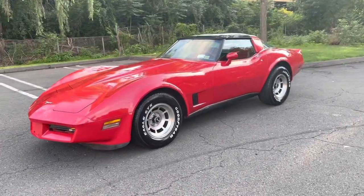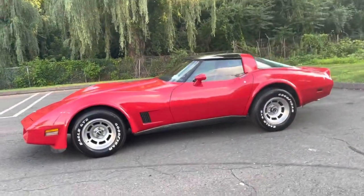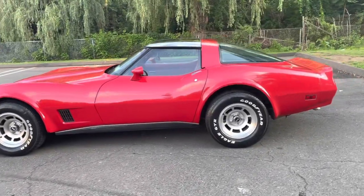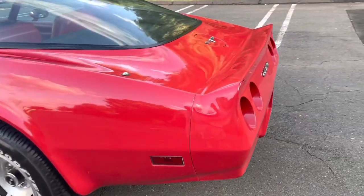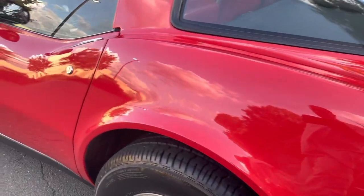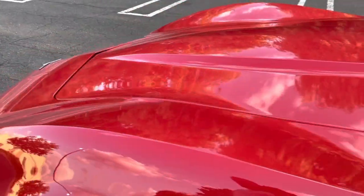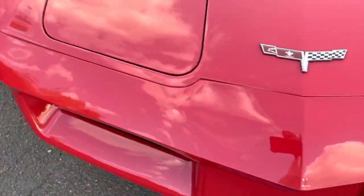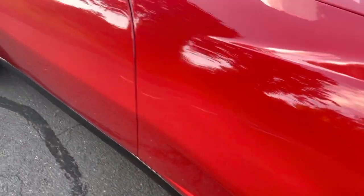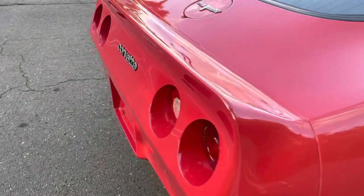This might be one of the prettiest 1980 Corvettes that I have restored. This color is just stunning — this paint job is brand new and it was done expertly. Walking around it, you can see the gloss and the finish on it. It's perfect is a strong word, but this is perfect. All the way up to the front nose and all the way around, the gloss on this red paint is just amazing.